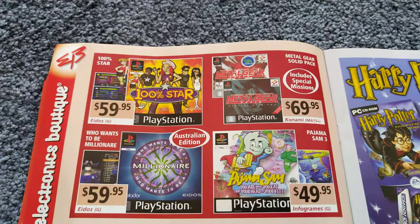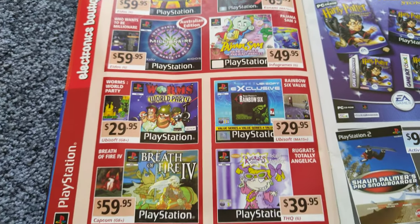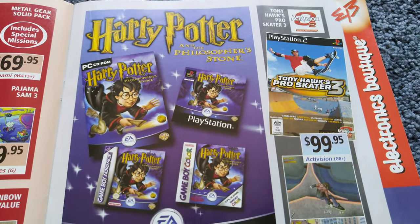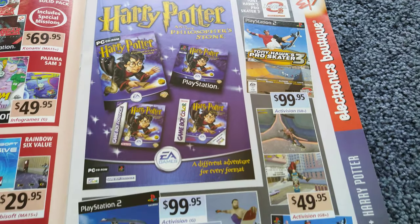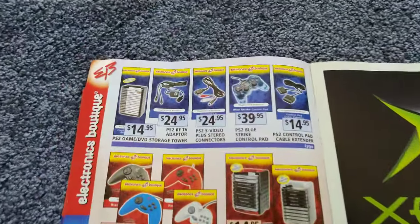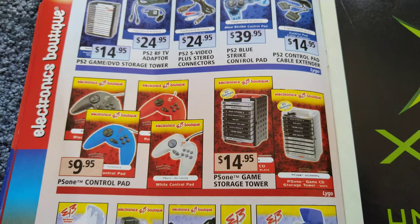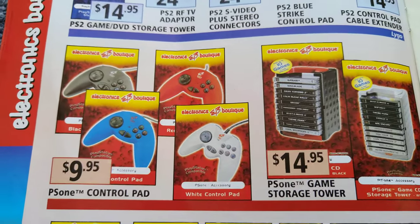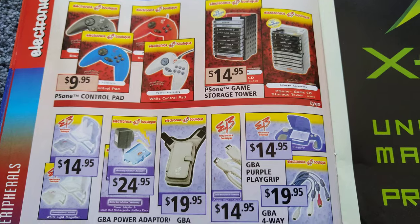Here's a few PS1 games, and Harry Potter games that came out on quite a few different systems. Now there's a couple of VB branded PS1 controllers — don't know what the quality on them would be like. Only $10, so probably not very good.